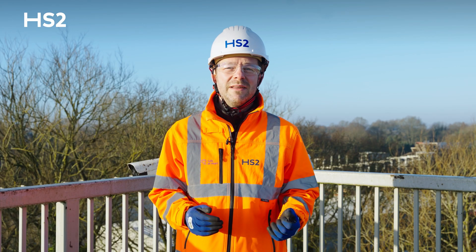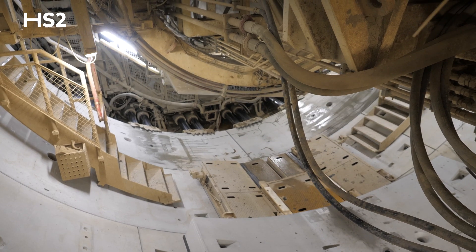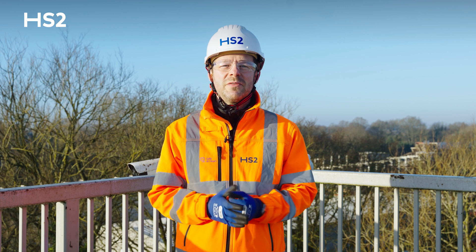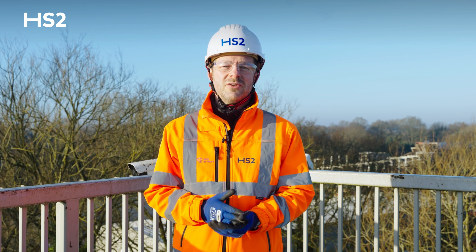Emily and Anne will complete their tunneling this summer, adding to the substantial progress made on this section of the project. As our tunneling work is coming to an end, we're moving into the fit-out stage. This involves preparing the tunnels for the installation of track and rail systems by the recently awarded rail systems contracts.